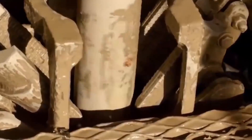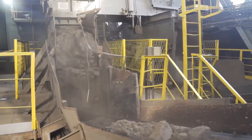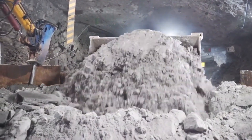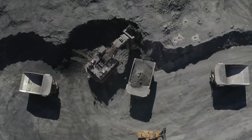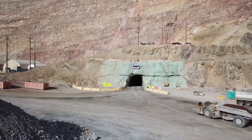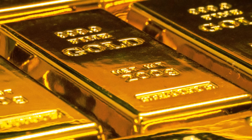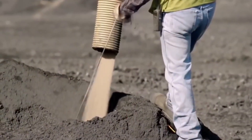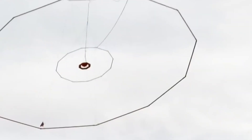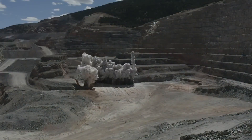Ore extraction involves heavy machinery to remove and transport the ore to processing facilities, where it is crushed and ground into a fine powder for subsequent processing. Responsible and sustainable mining practices are essential in the gold mining industry due to environmental and safety concerns. Gold mining is a complex and meticulously planned endeavor that requires a combination of geological expertise, technological know-how, and adherence to environmental regulations to extract valuable gold from the earth's crust.